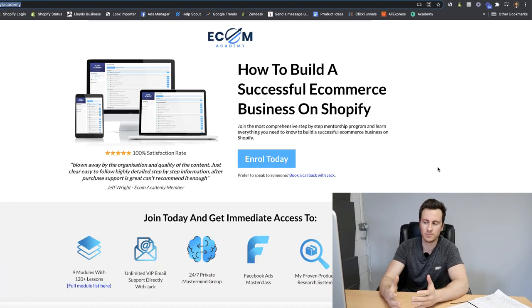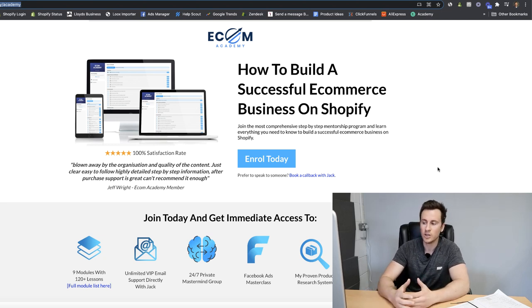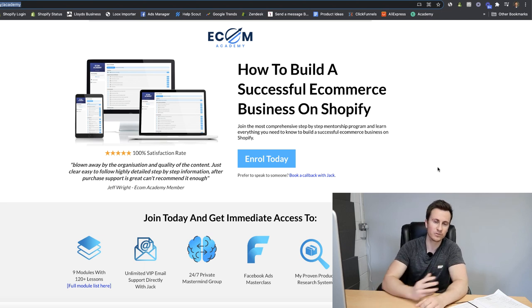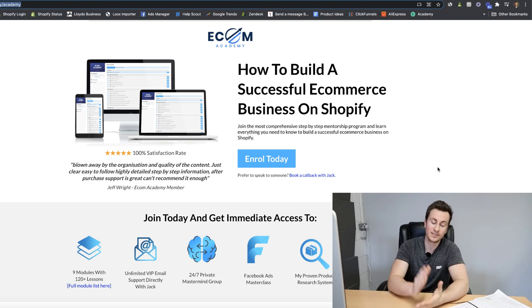Before you go - if you're looking for more than just a course, like a support system with someone experienced to take you through step by step, check out my Ecom Academy. It's run by myself, based in the UK. Once you join you get lifetime access and access to me directly. There's also a free callback service so you can hop on the phone with me to go through any questions. Check out the link in the description below - thanks for watching and see you in the next one.